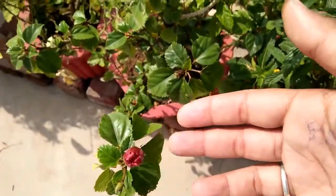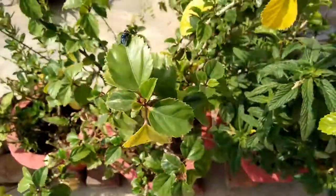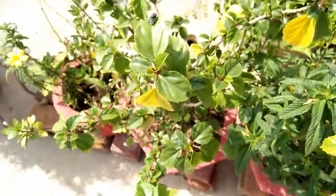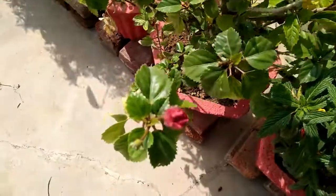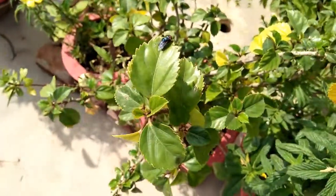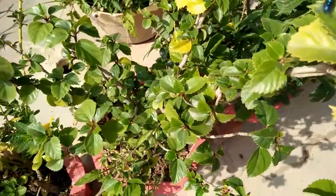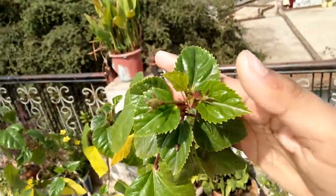Tip number two: you should not give any fertilizer during this period. Because during the dormant period, plants do not accept fertilizer and many problems can arise. I have seen new gardeners try to fertilize too many times. You do not need to give fertilizer during dormancy — wait for the growing period.